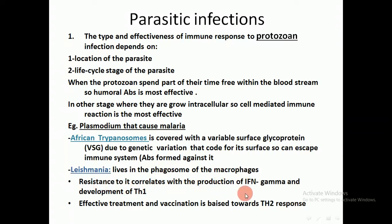The resistance to leishmania correlates with the production of gamma interferon and development of T-helper 1 stimulation. Effective treatment and vaccination of leishmania is biased towards a T-helper 2 response, which is the humoral immunity. The destruction of tissue on the skin and soft tissue due to leishmania results from activation of cell-related immunity, macrophages, and gamma interferon.